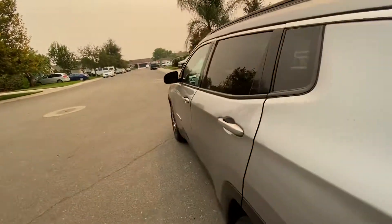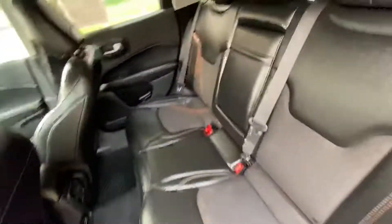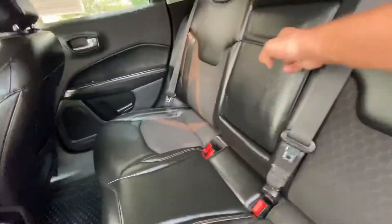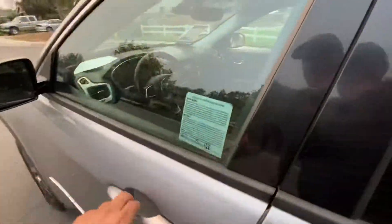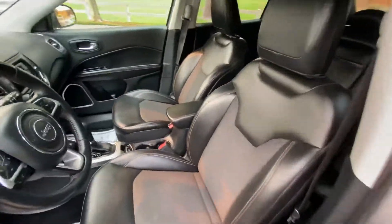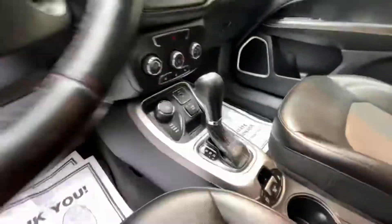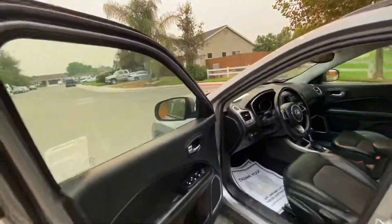It is a Jeep that is trail-rated, so it's supposed to be capable of decent off-road performance. I can't tell you that from experience — I've never taken one off-road. 59,638 miles are on it at present. It also has the reverse camera and all of that.